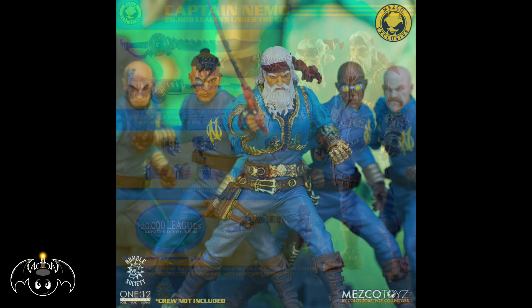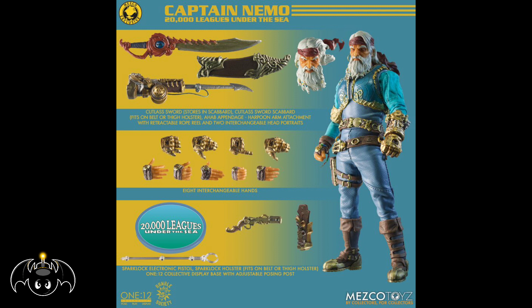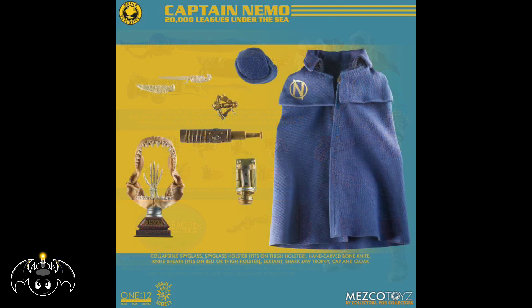Running down all the accessories: the interchangeable heads, the swords, the interchangeable arm, the little blunderbuss type of gun, the cloaks, the hat — all this stuff looks really awesome. I've always been a big fan of aquatic type characters; they always felt very unique to me. We've actually gotten Captain Nemo from Mezco a very long time ago, but now we're finally getting him in the 1:12 Collective line.